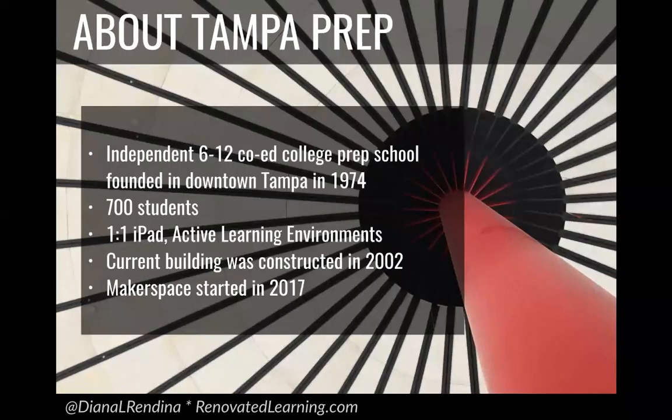To give you a little bit of context about Tampa Prep, the school is an independent 6 through 12 college prep school founded in downtown Tampa in 1974. We have around 700 students between the middle school and the high school. We are one-to-one iPads, so every single student has their own device. All of our classrooms are designed as active learning environments. The current building was constructed in 2002, and the Makerspace was started when I came in in 2017.